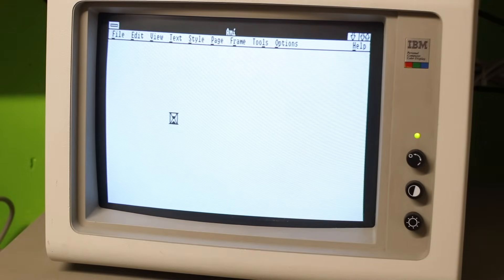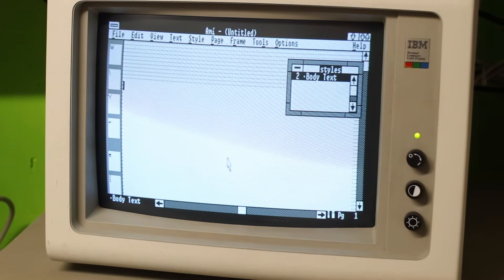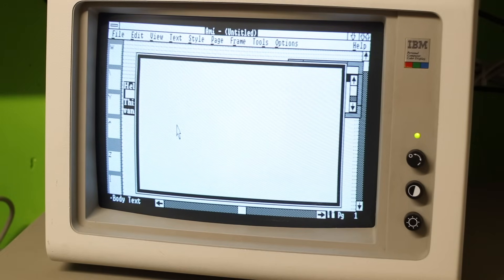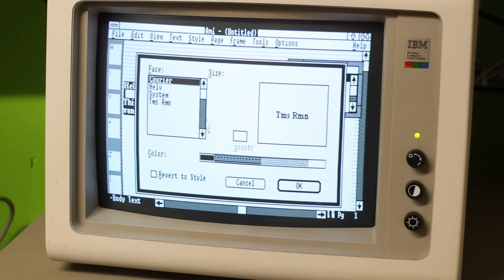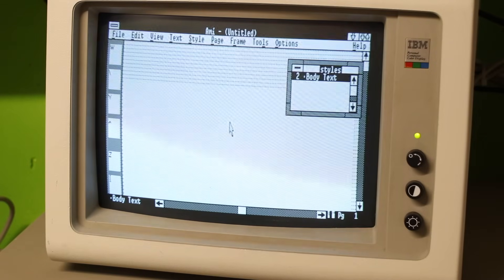Even though I didn't do any real work but just played around with it a bit, running Windows 286 on the IBM AT definitely feels sluggish and slow and requires a lot of nostalgic patience. I don't think many people actually ran Windows on the IBM PC-AT. A more powerful system like the 1986 Compaq Deskpro 386 would definitely be more favorable in terms of speed.